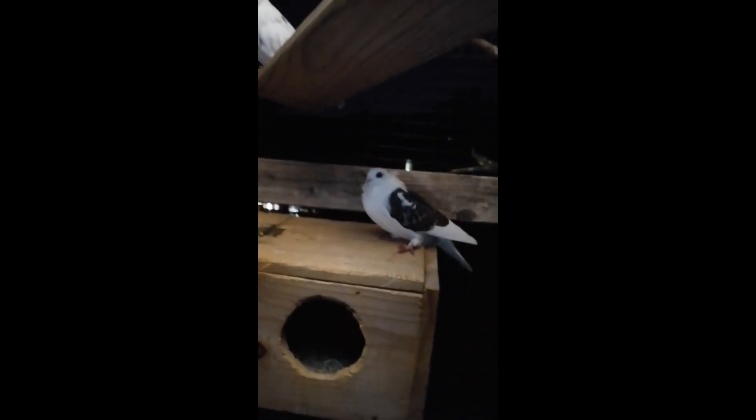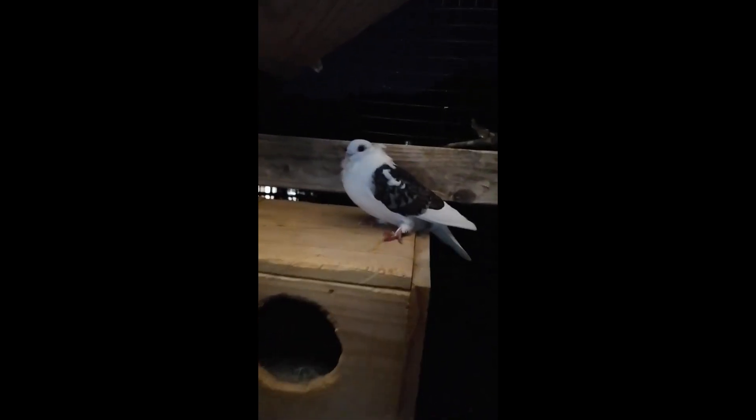There's Rennie. Hello Rennie, I'm sorry to interrupt your sleep. They're so cute — they've got some tiny little beaks.